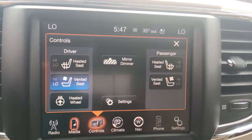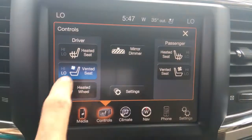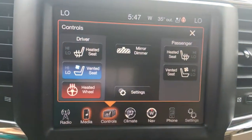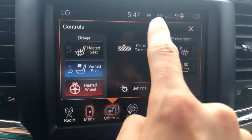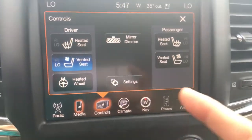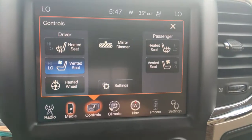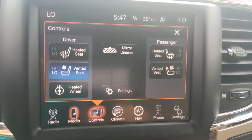Coming to our controls, we've got heated and ventilated seats. We also have a heated steering wheel — this is where you go to turn on that function. With it being 35 degrees out, I'll go ahead and turn that off. If you want to activate your auto-dimming mirror, or heat up or cool down your passenger, you control it all from right here.